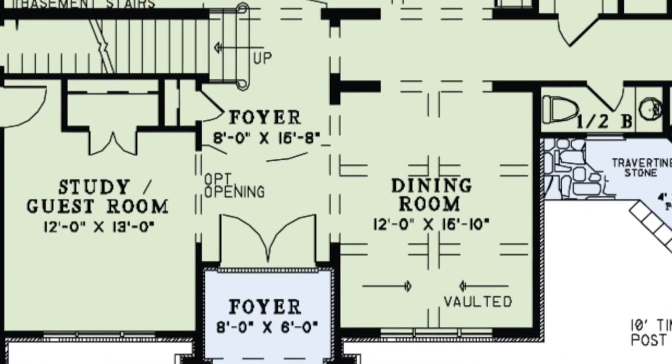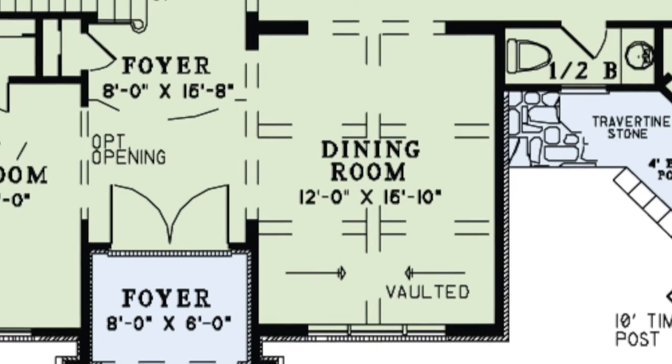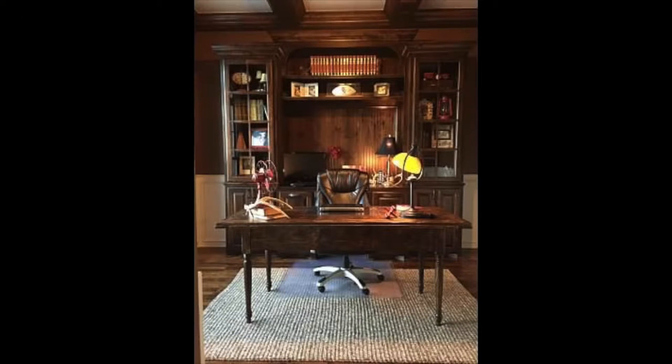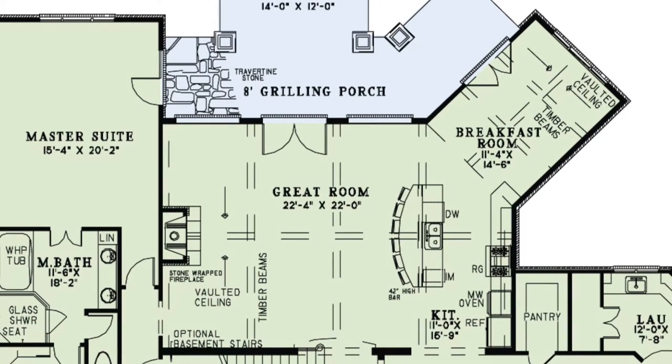To the right is the formal dining room featuring a vaulted ceiling with exposed timber beams. To the left of the foyer, through an optional opening, lies the study or guest room with a walk-in closet. Head to the spacious great room and kitchen where you'll find a cozy fireplace, beautiful vaulted ceilings with exposed timber beams, and an attached breakfast room. These rooms give you plenty of space for family get-togethers.